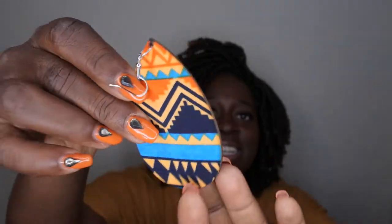These earrings are so cute! I'm going to put these on right now. They actually match my outfit, so I'm here for it. Love the earrings — they go so well with my aesthetic. Now I'm going to go ahead and unpackage the wig with you all here on camera.